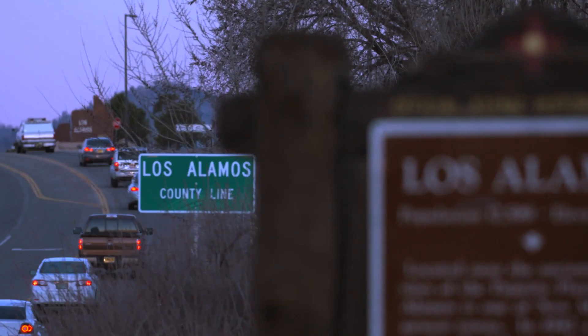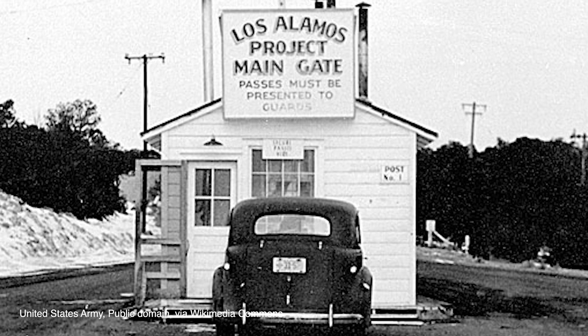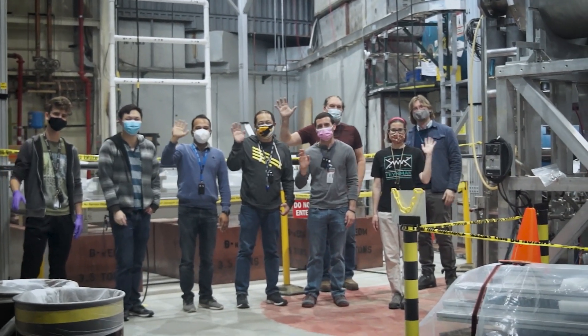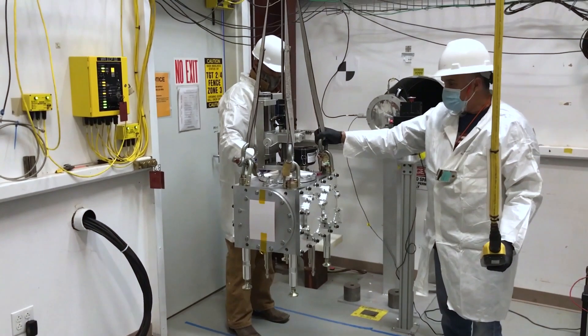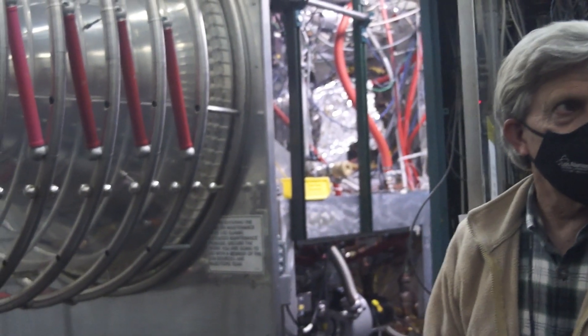Los Alamos was one of the birthplaces of big science — this is the place where we got started bringing together a large and diverse team to solve problems that none of them could solve individually. And in many ways, that's still our competitive advantage. If you have a really hard problem that needs a multidisciplinary approach, this is a great place to do it because we have world experts in computing, engineering, part fabrication, and fundamental science, and you can bring them all together to solve a problem and move on.